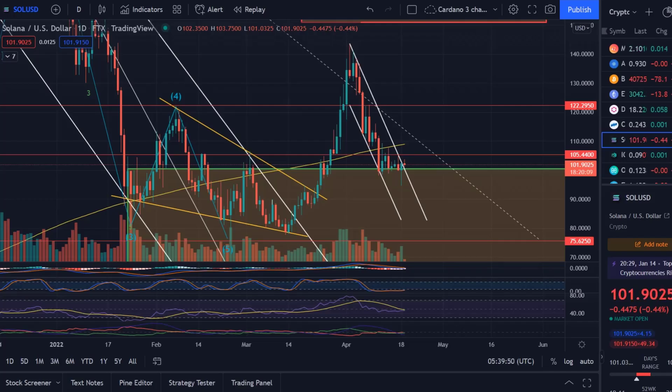Hello and welcome to another update video about Solana. Solana has, as it looks like, broken out of this descending channel.